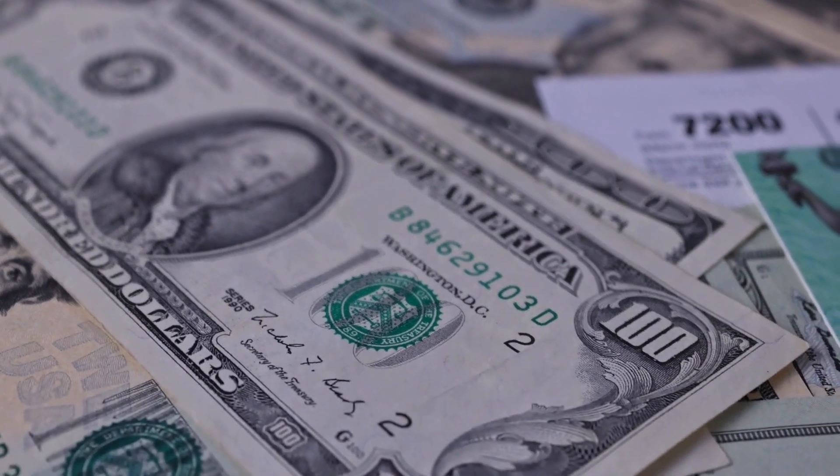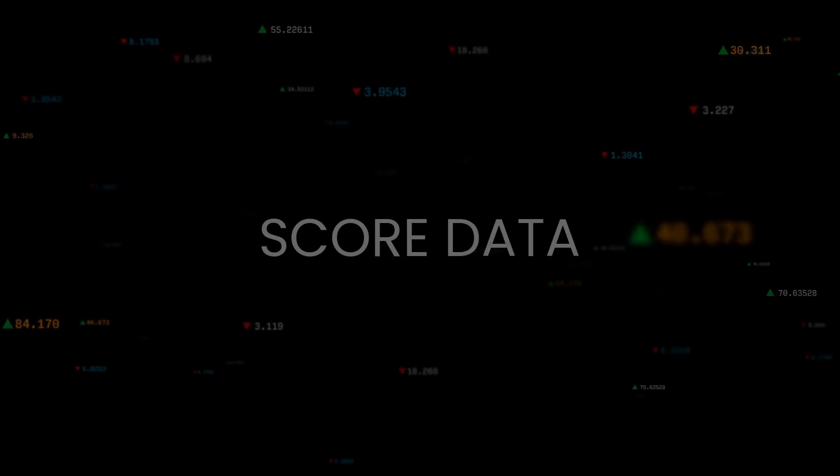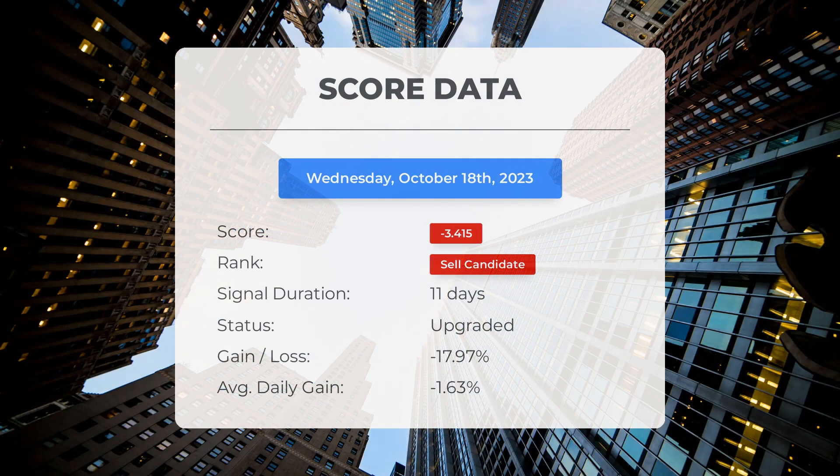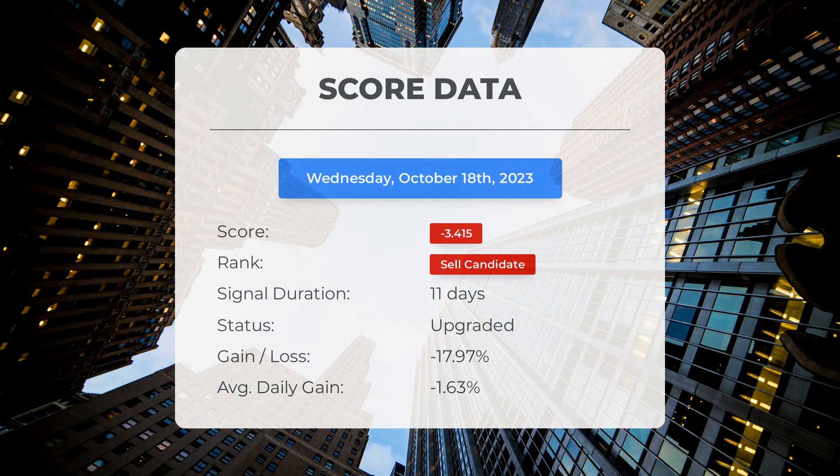Today we have some interesting news about the Guggenheim Strategic Opportunities Fund. Our system has ranked this stock as a sell candidate since October 4th, 2023, with a score of minus 3.42.